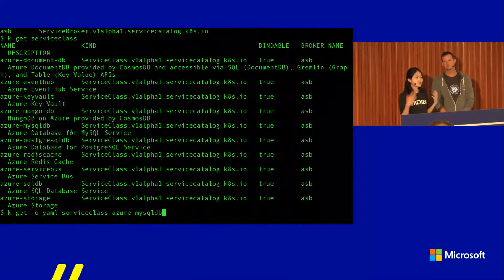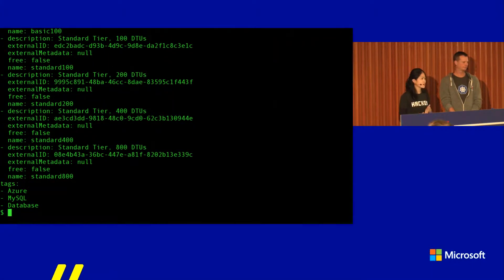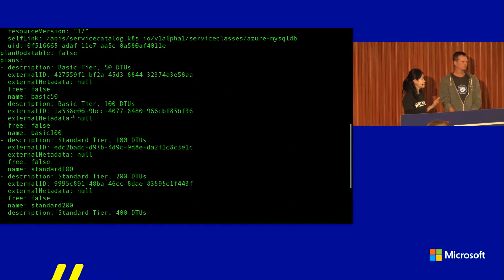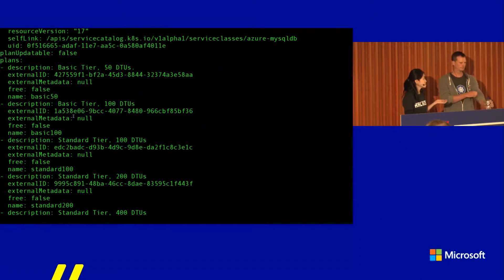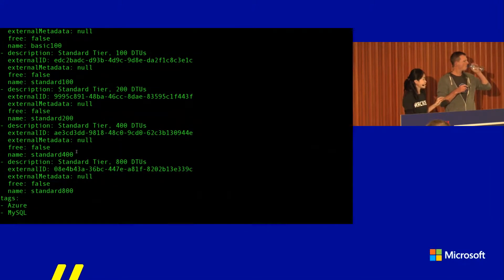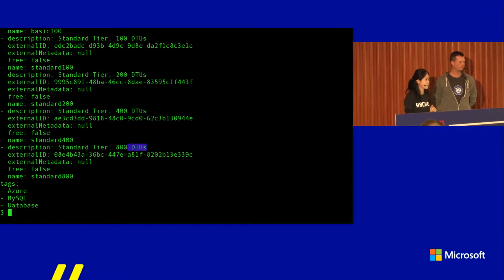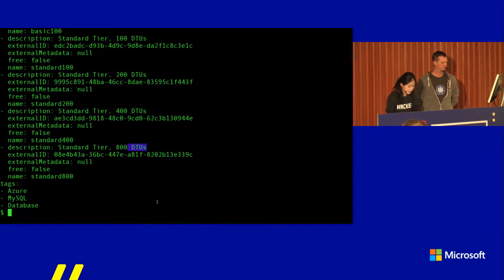A good way to think about it is that a lot of you probably go into the portal and click 'new Postgres' or 'new SQL database' and go through the wizard. Now you don't have to do any of that — it's completely automated from a broker. In the marketplace, you want to provide end users with information. For the MySQL service, you can see what different plans are available to this cluster. We have some basic tiers and standard tiers — options to provide the service at different costs. I can see that I have 800 DTUs and that's the one I want to use.